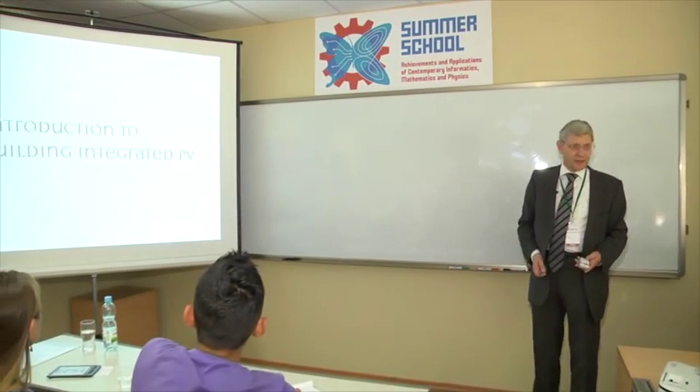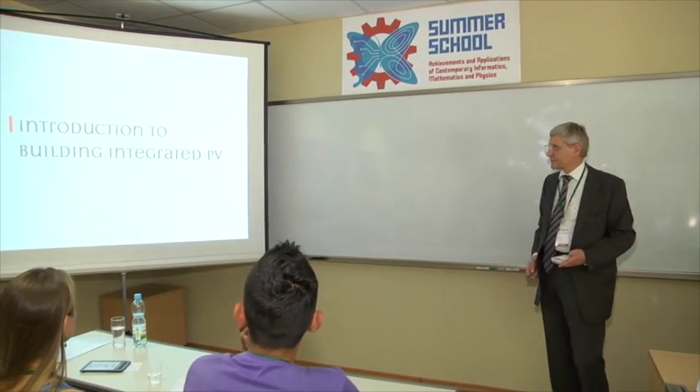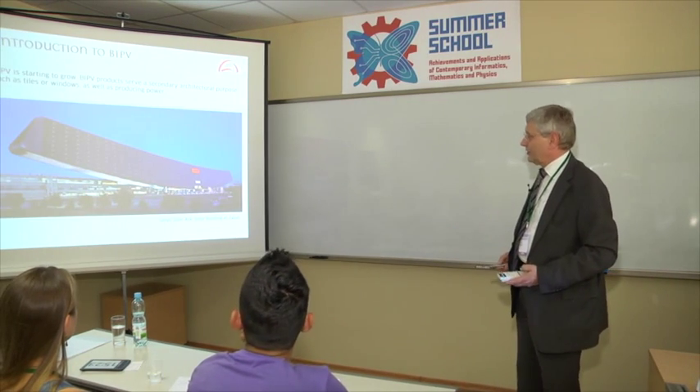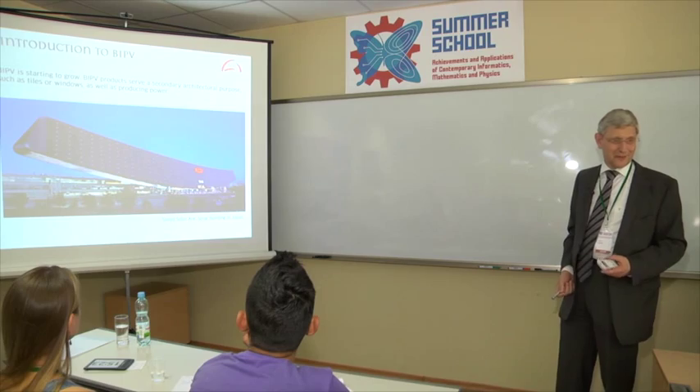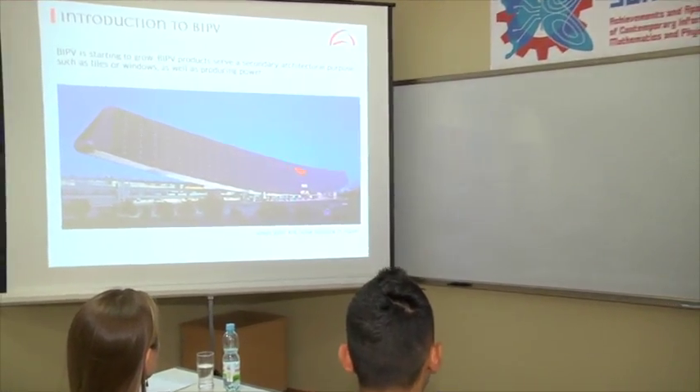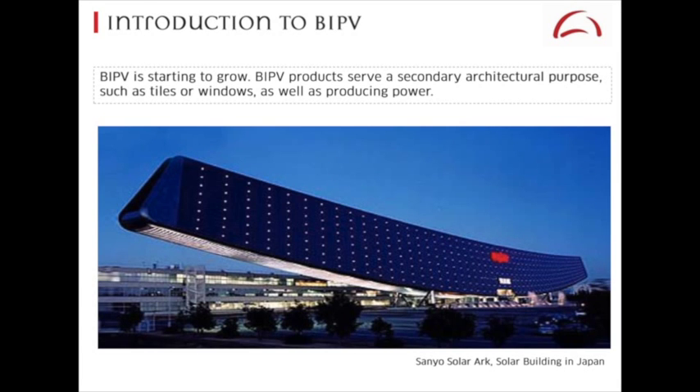So now we come to the main topic: building integrated PV. That's a special segment — it's currently a niche. This is building integrated PV: the Sanyo Solar Arc, built in 2002 to celebrate 50 years of Sanyo's existence. It has an area of about 7,500 square meters, and the total capacity is about 630 kilowatts.